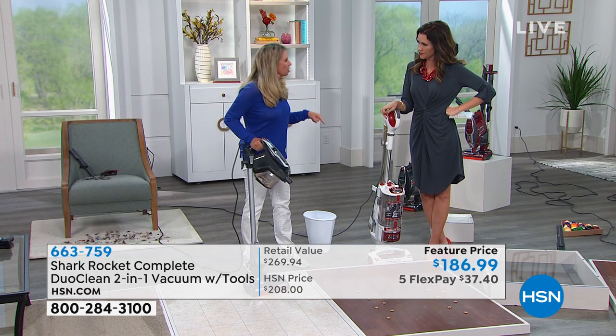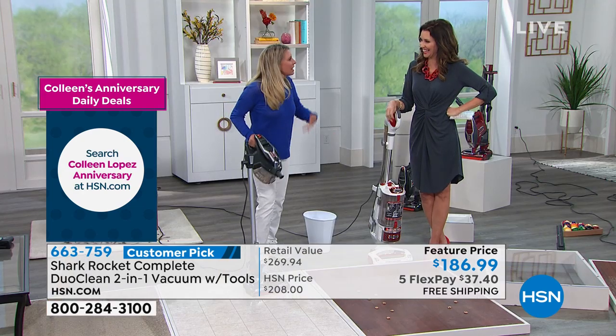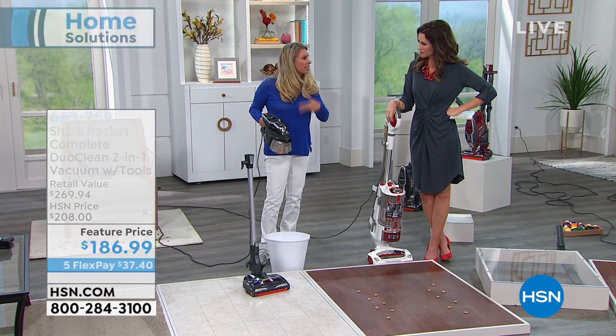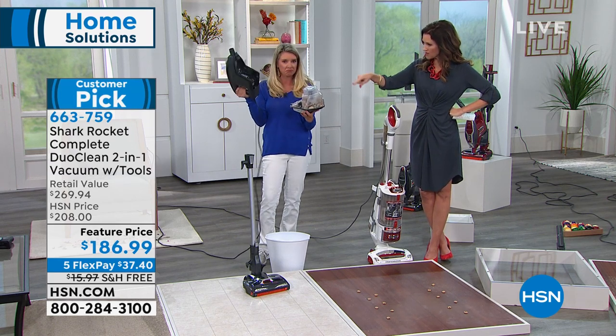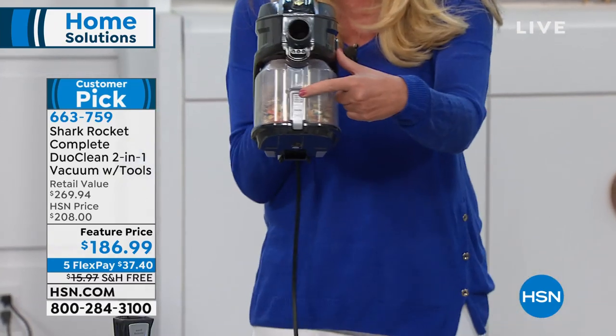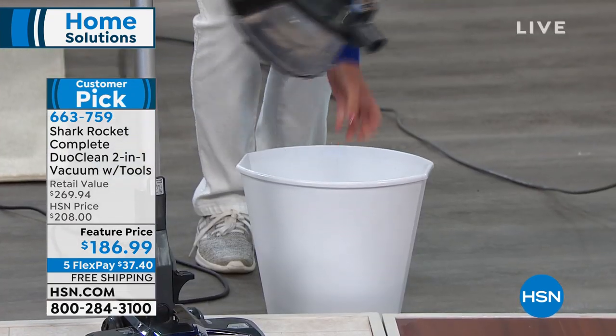Extra-large capacity — you did all of that in the same bin without changing vacuum layers. And so easy to empty: just press this button. I don't have to get my hands dirty. Zero maintenance. I don't want you to have to buy another bag — you can rinse the filter. So once you buy this, you're good to go for five years, with a 5-year warranty.